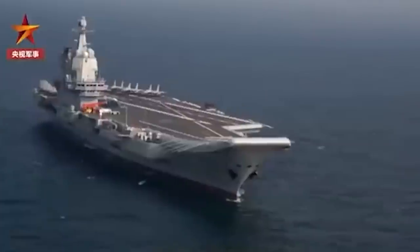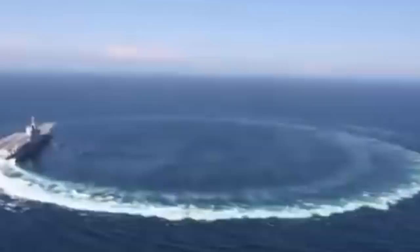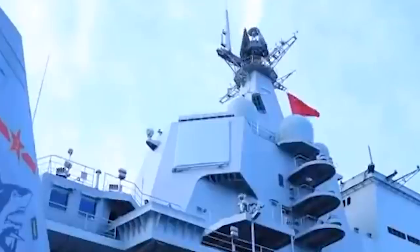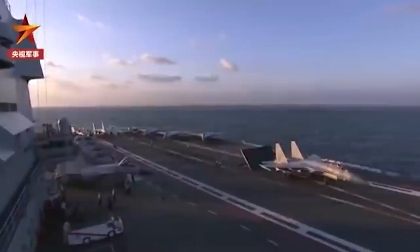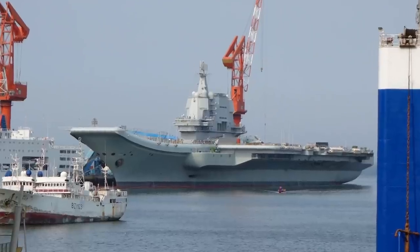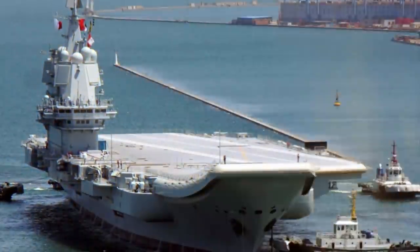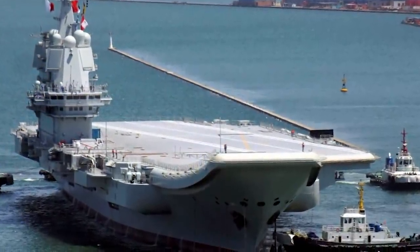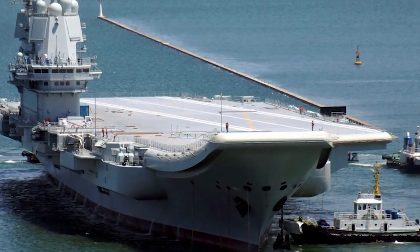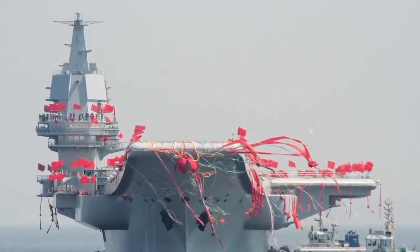But China didn't stop there. They built another aircraft carrier called the Type 002, or Shandong, made completely with Chinese production, and it was issued in 2019. The Shandong looks like the Kuznetsov but is a completely different beast. Unlike the previous ship, the Shandong can carry 70 planes and helicopters. The Shandong's ski ramp launch has a 12-degree angle compared to the previous 14-degree, making it perfect for launching Shenyang J-15 fighters. And third — it's new.